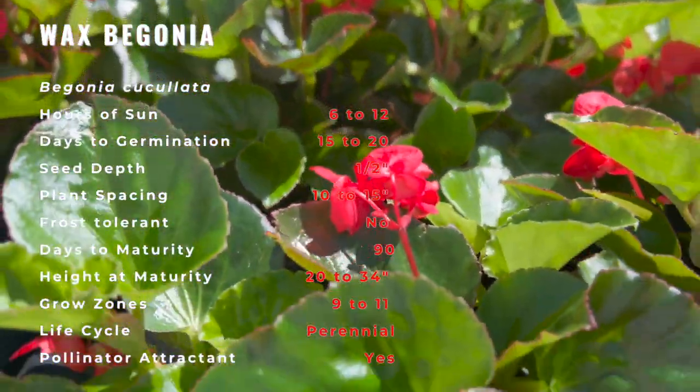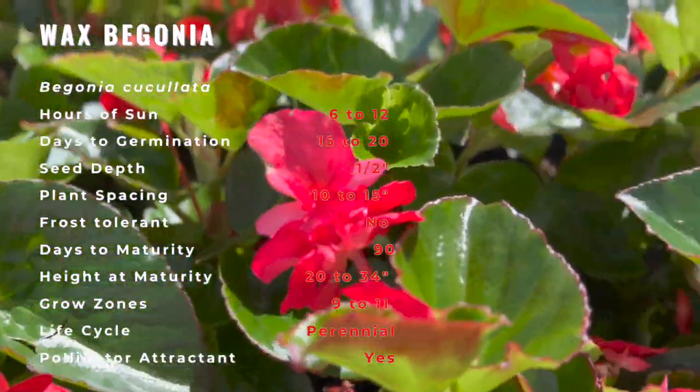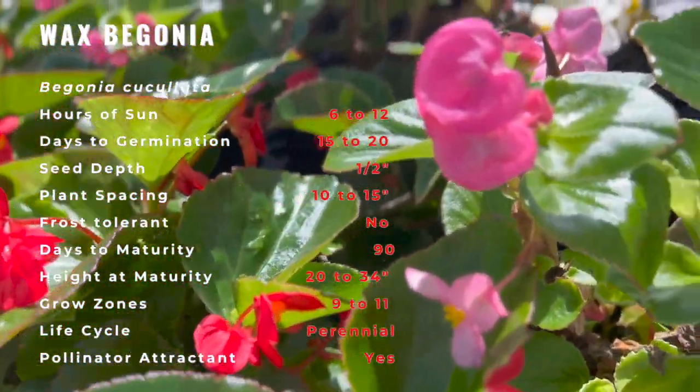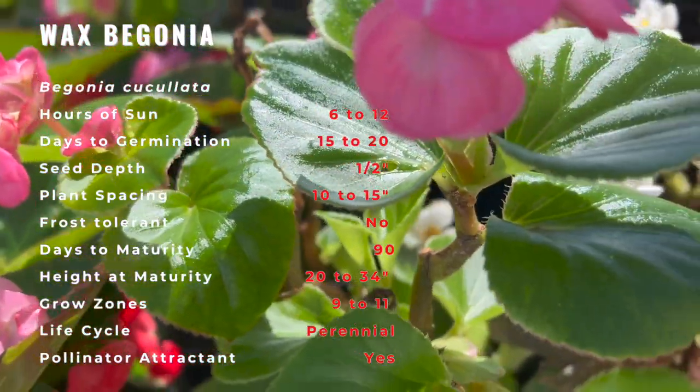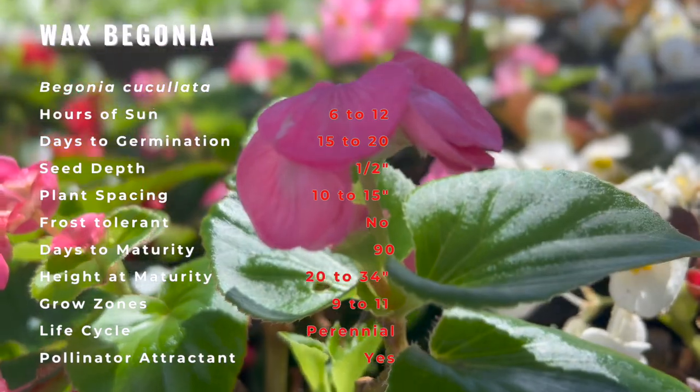Grown as a ground cover, the flowers of the plant are usually red, pink, yellow, or white, blooming in the summer or year-round in warmer places, and the fruits have three wings. Wax begonia have been found growing invasively in Florida and Georgia.